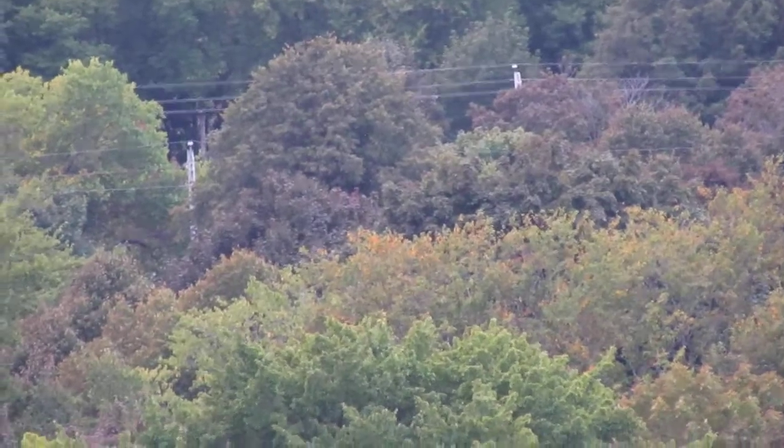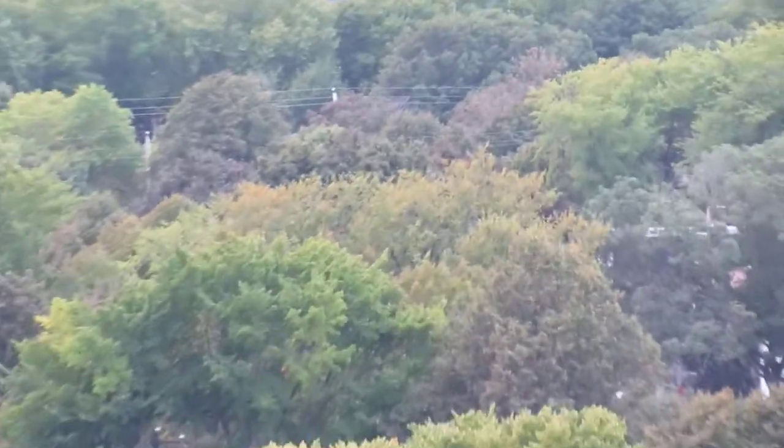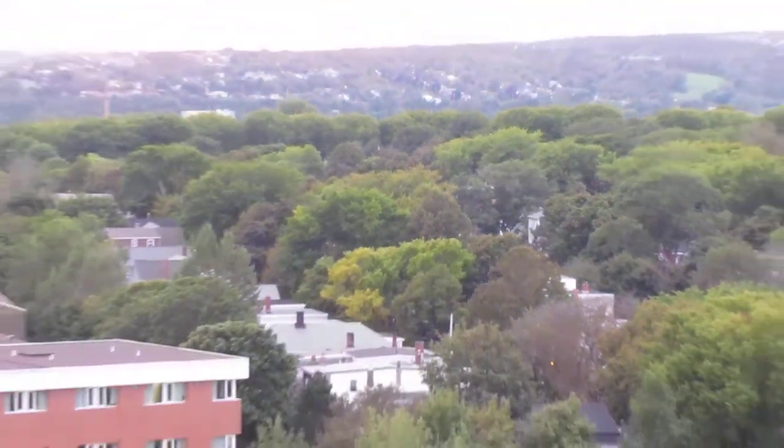I'll try to hold it really steady here and zoom into these leaves so you can get an idea up close. The camera can focus — that's like 140 times zoom. Back up a bit so you can get a bearing on where I'm at.